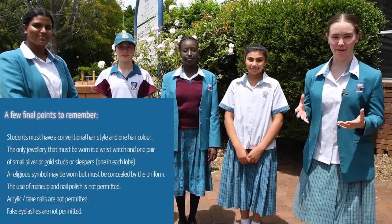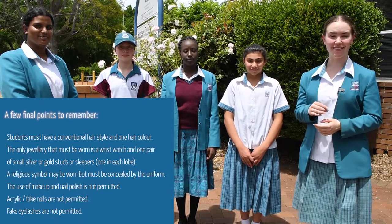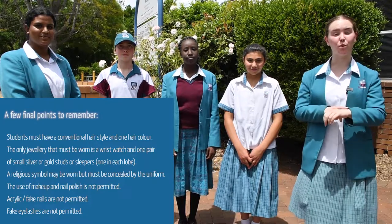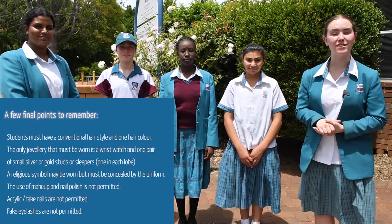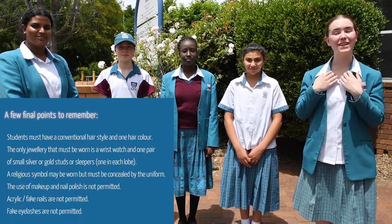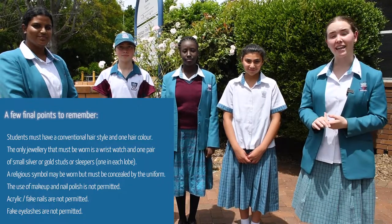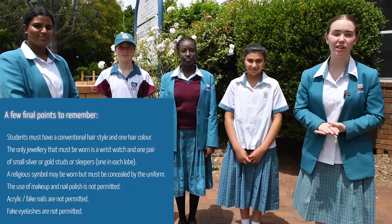A few final points to remember. Your hair must be tied back in the conventional style and only one hair colour. In terms of jewellery, you can wear a watch and a single pair of gold or silver studs or sleepers in your ears. A religious symbol can be worn but it must be concealed by the uniform. In terms of makeup, you can't wear fake eyelashes, nail polish, or acrylic or fake nails.